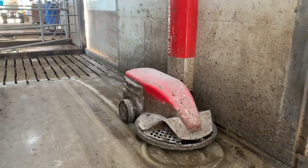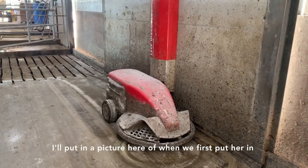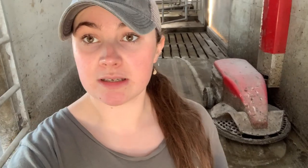So this is our Lely robot. She's looking a little bit grubby at the moment — I'll put in a picture of when we first put her in and when she was clean. She's basically on a timer and she has different routes around the shed, so at a certain time she will go and do a different route. Lazy farmer 101! She does a great job. She keeps the shed clean all the time and it's much better for the cows because it keeps them healthier and happier — we love her. We put her in about two years ago. Up until then we were scraping all the slats manually just with a yard scoop.